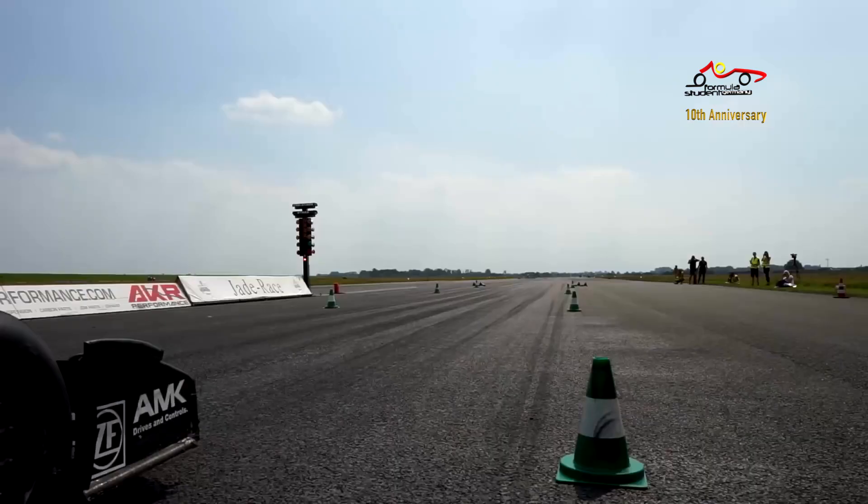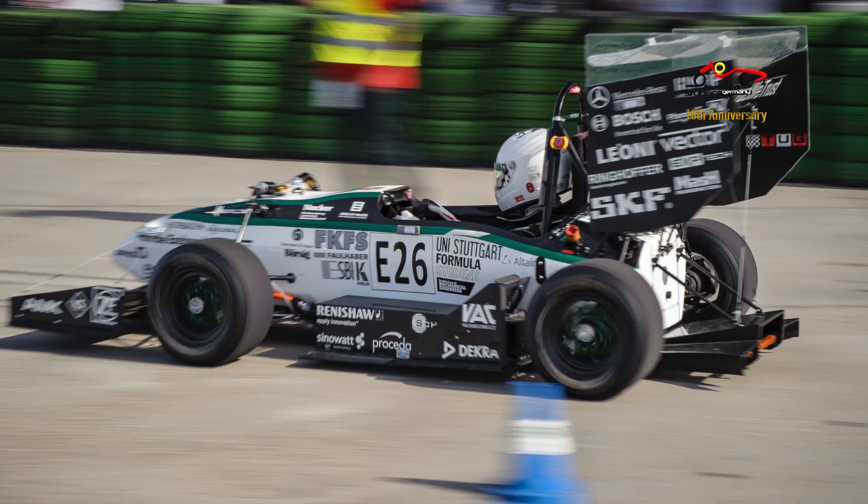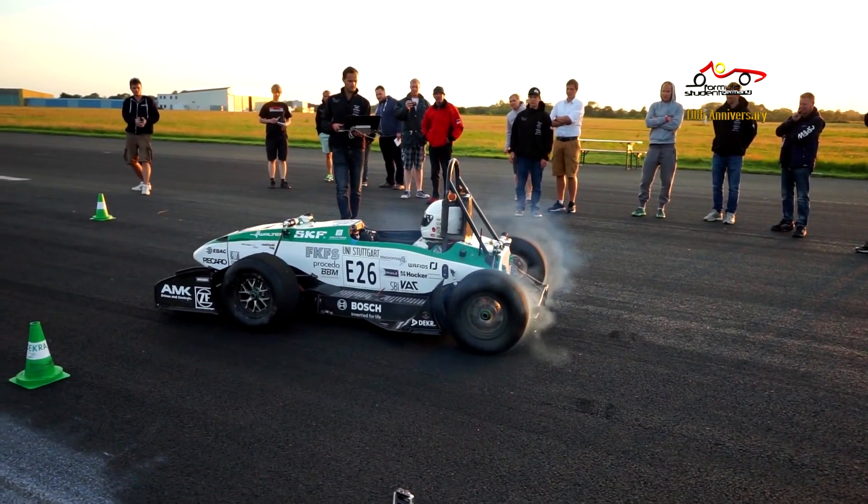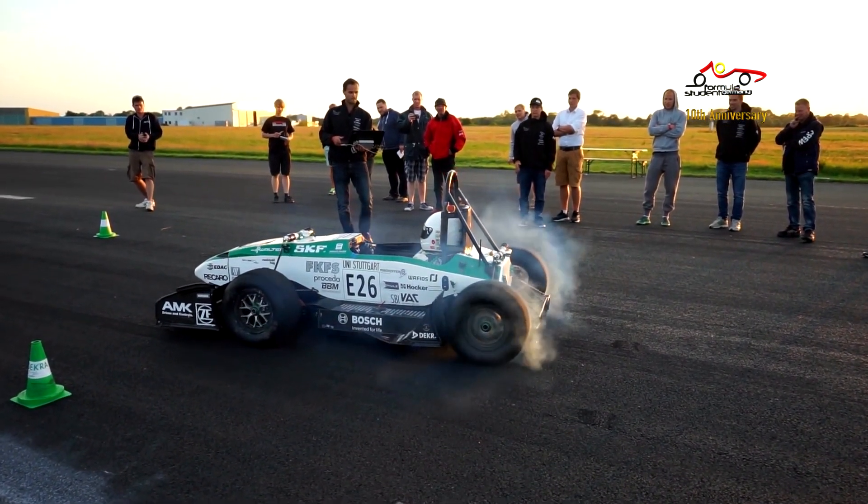So two weeks ago we broke this record. It was really close — 1.779 seconds. I think the guys have good possibilities to break it again, but let's see when. Do you have to modify a lot in the cars to break these records? Yeah, the rear wing causes a lot of drag so we're not driving with the rear wing, but otherwise the car is the same as it drives in the Formula Student events. The only thing we also changed was the tyres because we wanted a little bit more grip, and yeah, that was it.